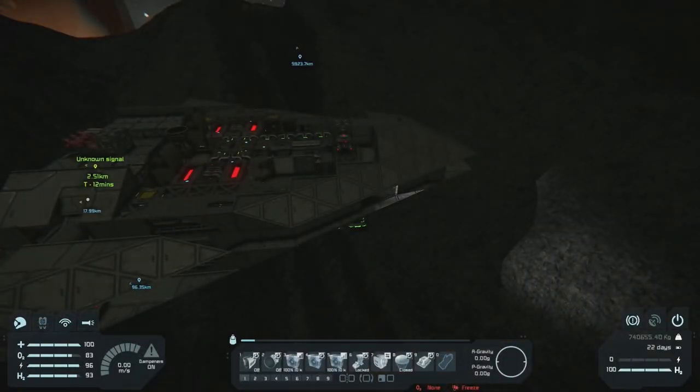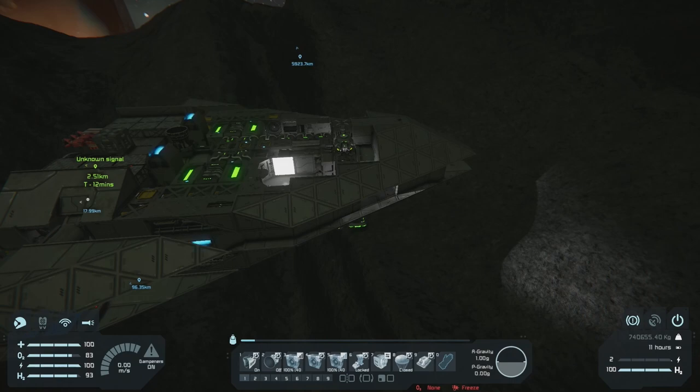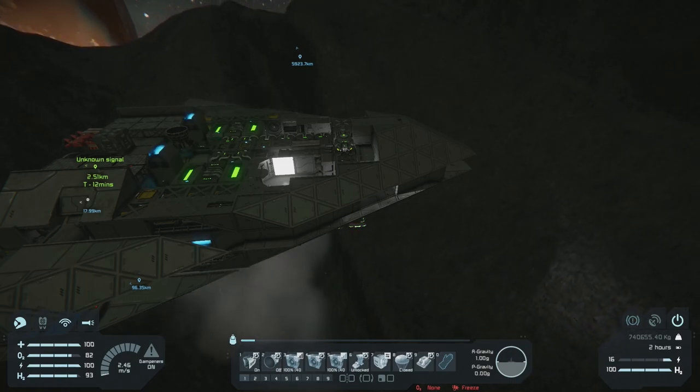First step, let's get gravity on and all the flight systems. Then I think we're going to take off.